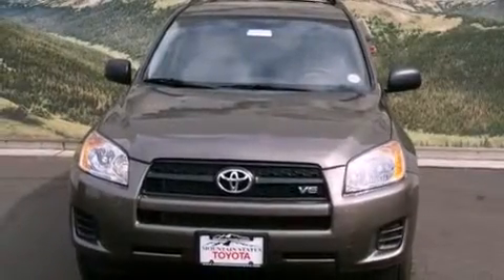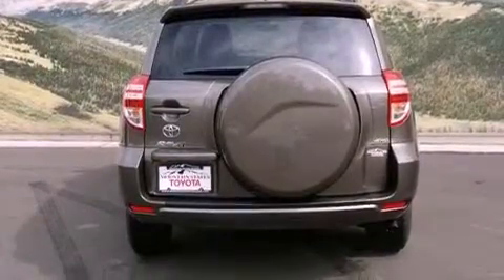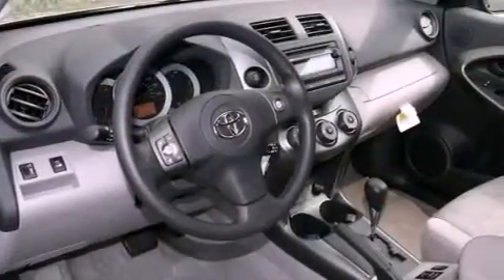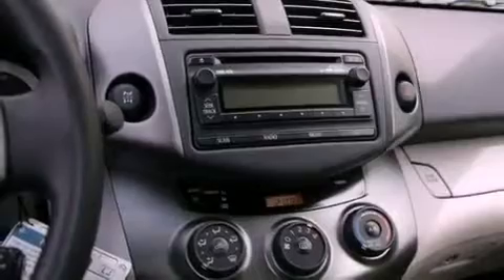Features include air conditioning, a split folding rear seat, cruise control, a CD player, a passenger side vanity mirror, a traction control system, an anti-lock braking system, side impact airbags, a rear window defroster, and roof rails.